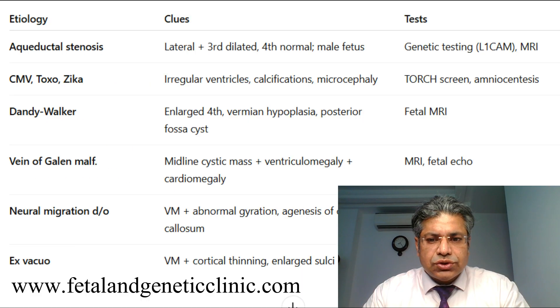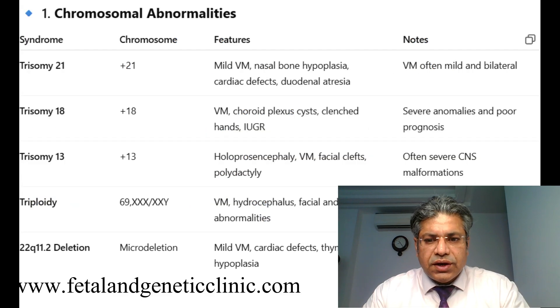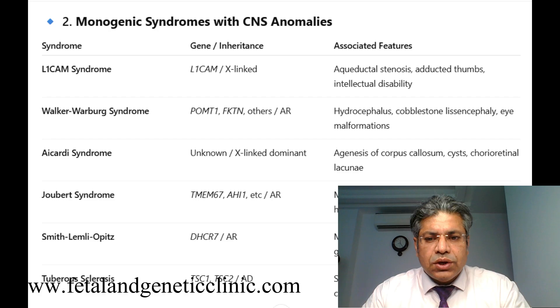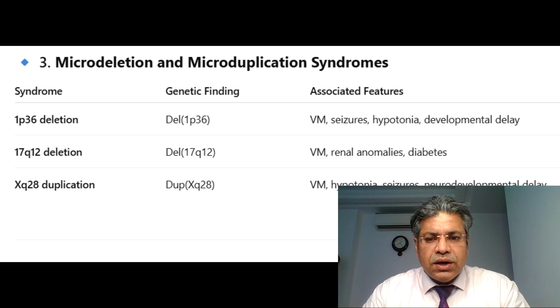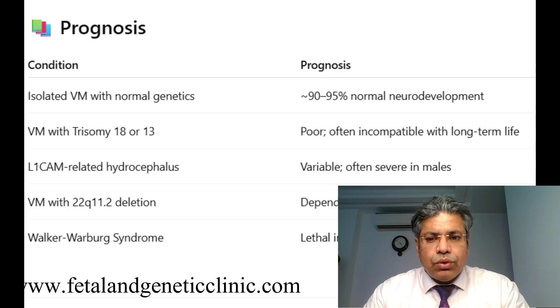If it is asymmetrical, we can have hemorrhage, cyst, Dandy-Walker malformation, or other structural abnormalities, including infective causes. Mostly the neurodevelopmental outcome of the baby is almost in the normal range. It could be associated with chromosomal abnormalities and syndromes like Aicardi or Joubert syndrome. There can be micro-deletions and duplications, such as XP20 duplication. A chromosomal microarray (CMA) looking for micro-deletions is a useful investigation. Normal ventriculomegaly with normal genetics gives a very favorable outcome.